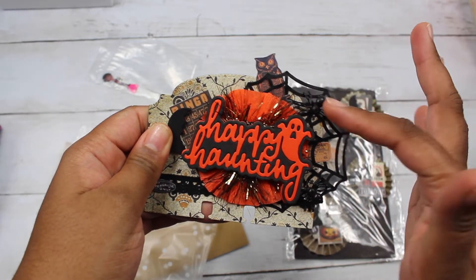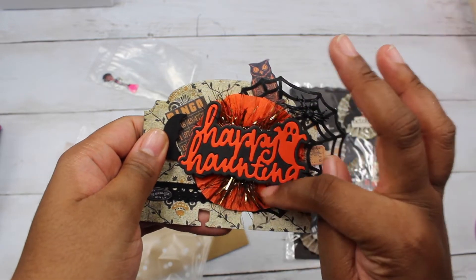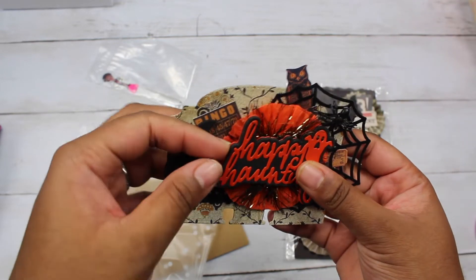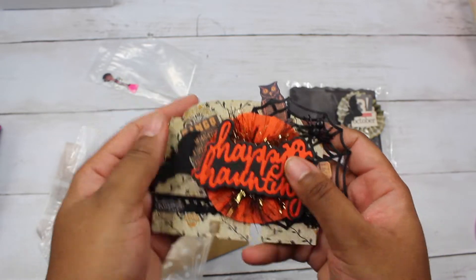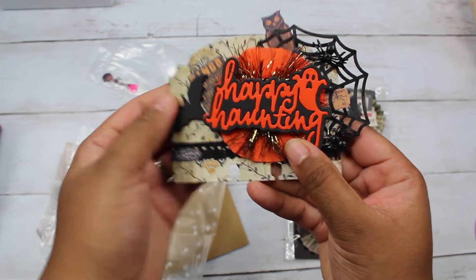She has an owl, a spiderweb, spiders, and a little ticket. Then she has a crepe paper rosette, some fun fur, and this 'Happy Haunting' piece that's paper and foam — so it's very dimensional. I love how bright it is. Super cute.